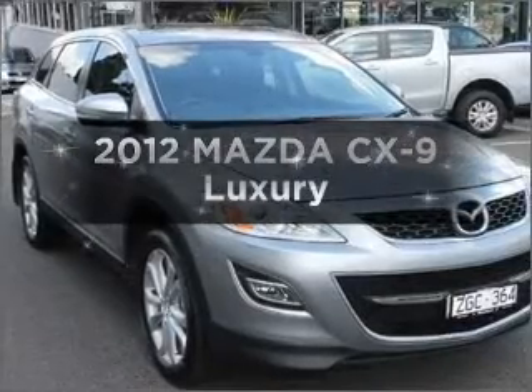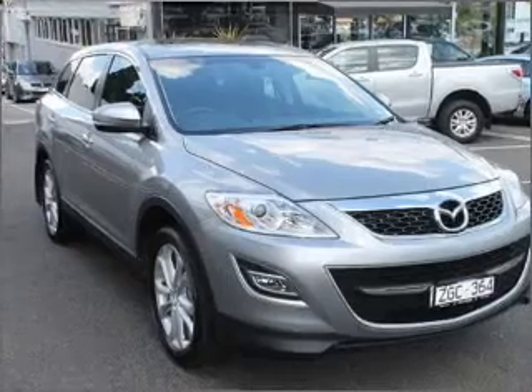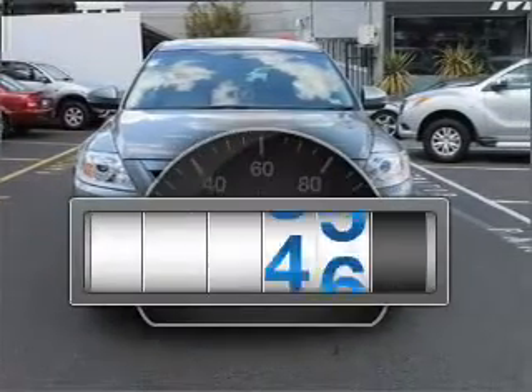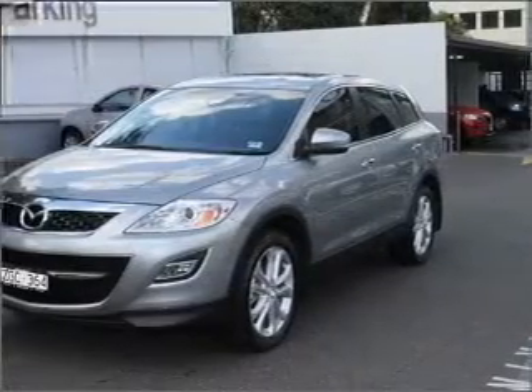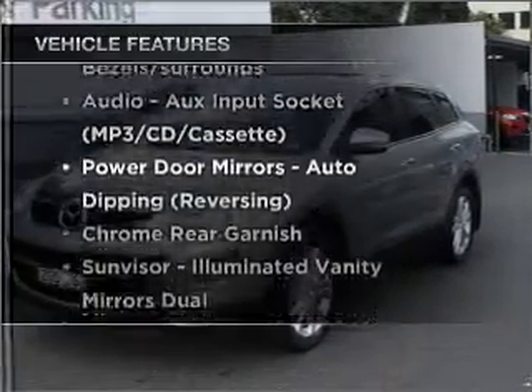Time to update your vehicle? Take a look at this 2012 Mazda CX-9. This is the vehicle you've been looking for. With low kilometres, this car will take you far and get you where you want to go. With a reliable engine, plus enjoy these notable features that are included in this ride.